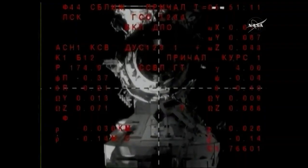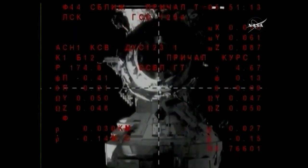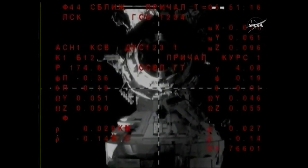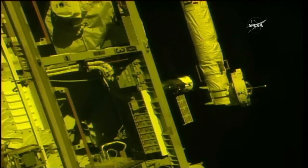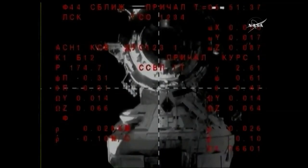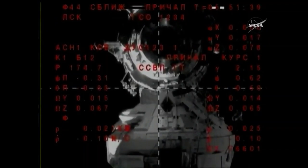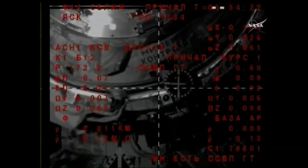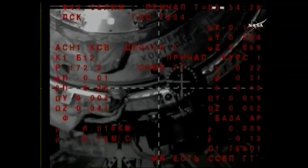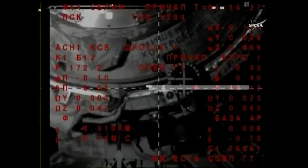The crew proceeds with reports: the diameter of the docking port is two squares, range is 13 meters, rate is 0.14, and the target is in the center of the periscope. Shortly after: 2.5 squares is the diameter of the docking port, the target is half a square to the right of the crosshairs, range is 10 meters, rate is 0.12. Target is in the center of the periscope, crosshairs are aligned.